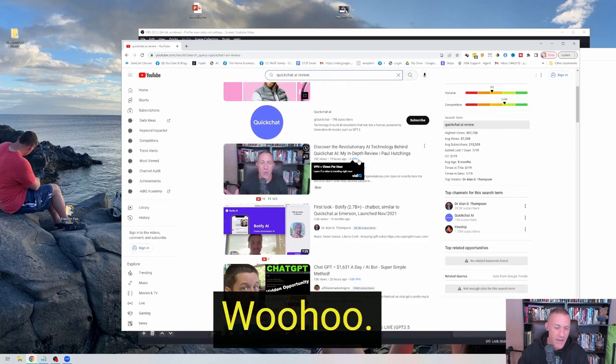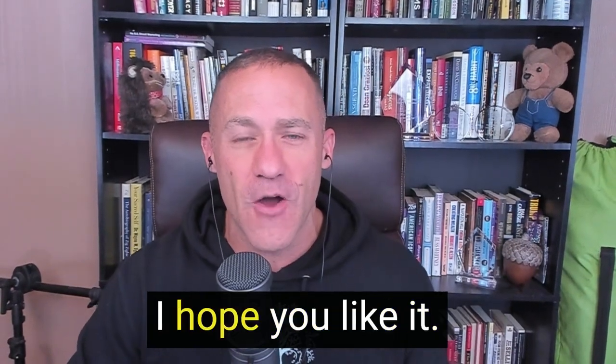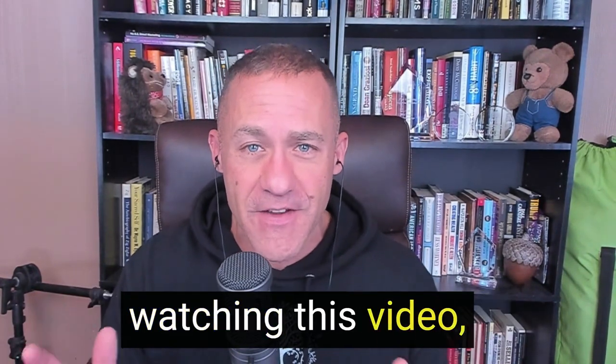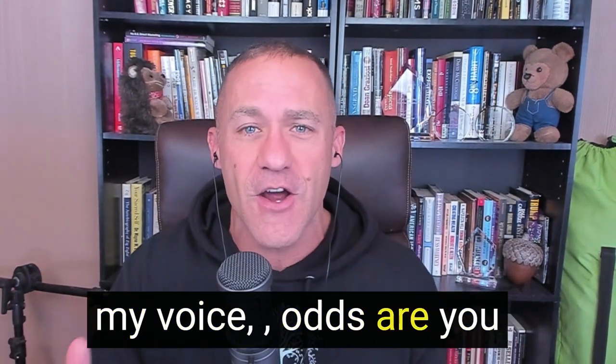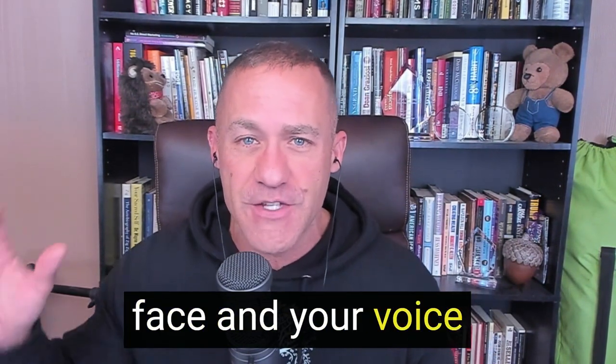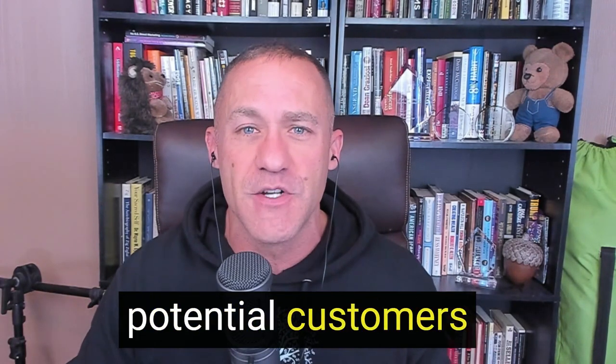This video is already getting four views per hour — exciting, right? So anyway, that's the tip. Pretty powerful. Let me know your thoughts in the comments down below. And because you're here watching this video, odds are you like YouTube, you want to make YouTube videos, and you see the power of being able to put your face and voice right in front of your best prospects and potential customers and business partners.